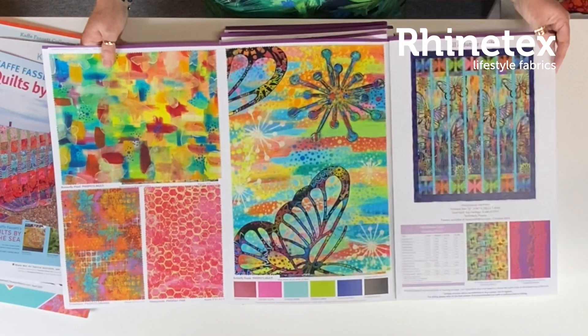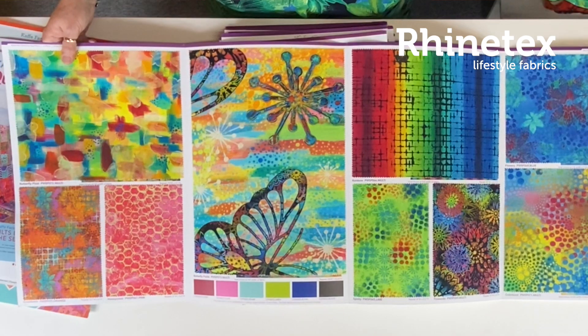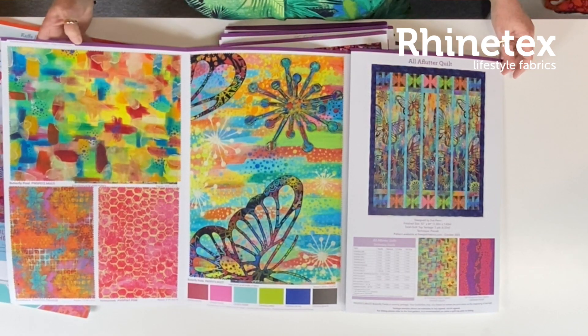Then we move on — we're going to have some butterflies. Not yet outside, but on fabric. Absolutely lovely colours. Gorgeous. Really good. So if this is your thing, it will come in October.